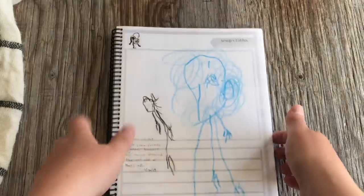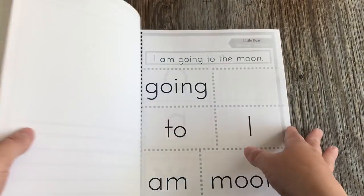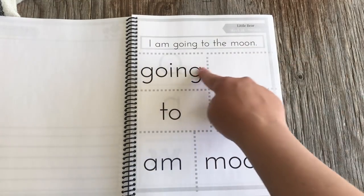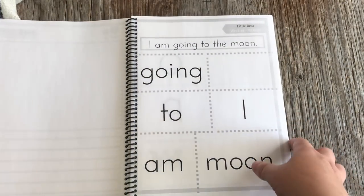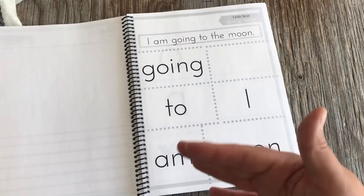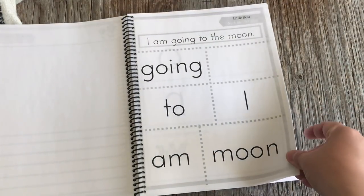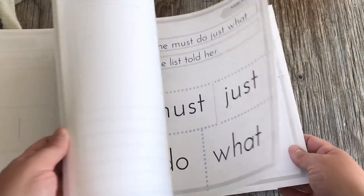Toward the second part of the year you start doing a little bit more. For example, one activity uses the sentence 'I am going to the moon' from Little Bear — I would cut out all the word cards for her, and she would figure out how to form the sentence. It goes into detail in the parent guide, and while it does get a little more difficult toward the end of the year, it's still very gentle throughout kindergarten.